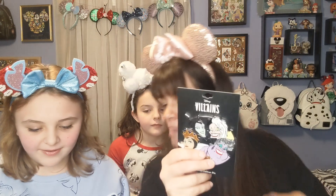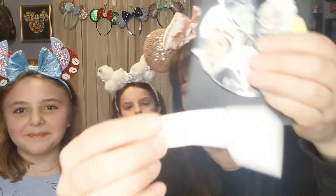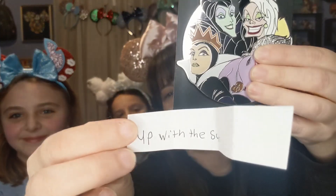Now we are on to the Villains cluster! Got a lot of names in here — let's put all those names in and shake them up. And the winner is... up with the sun! Up with the sun — congratulations! Don't forget to reach out to me; you're going to love this one!